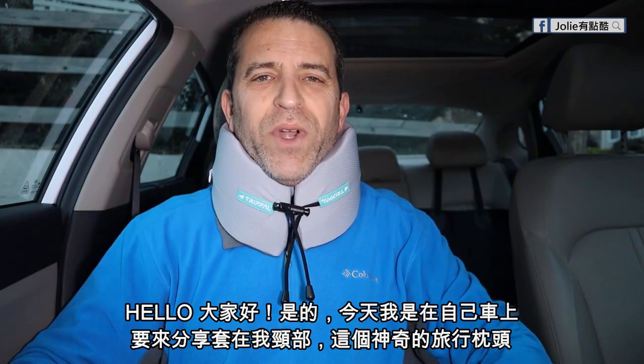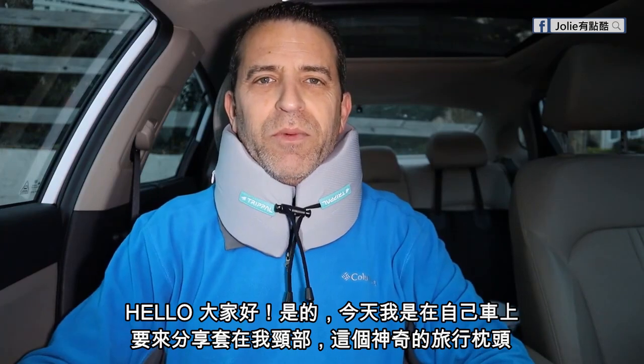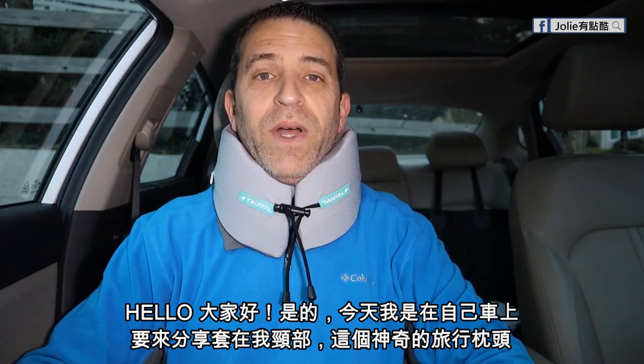Hey, what's going on everybody? Hope you're having a great day. Today, yes, I'm sitting here in my car with a neck pillow on. You're probably wondering why — well, a company called Trippal sent this neck pillow to me, connected with Joshua.